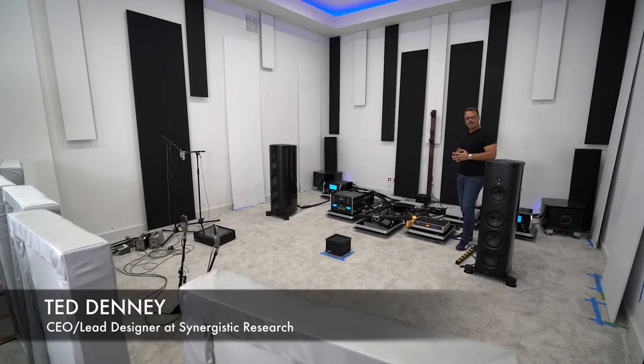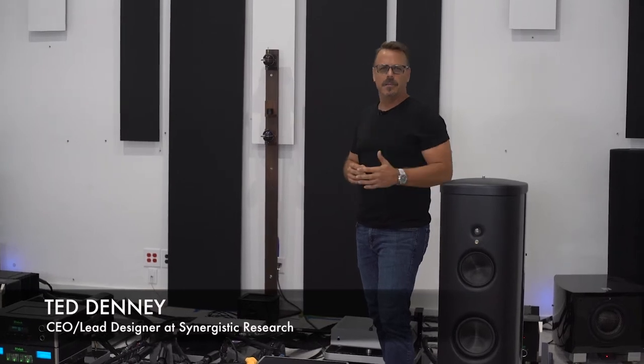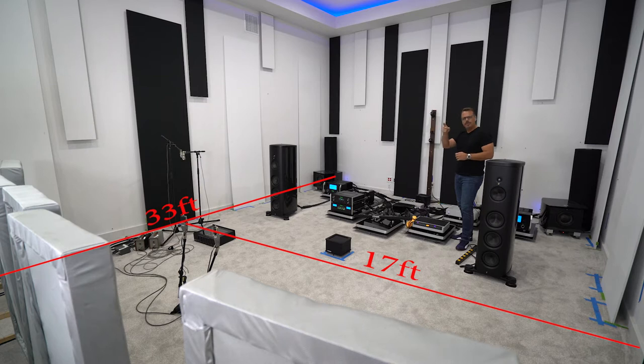Hi, my name is Ted Denny. I'm the lead designer at Synergistic Research. I'm talking to you in my listening room, which is a 17 feet wide by 33 feet long by 13 foot high dedicated listening room that we use for developing our technology.